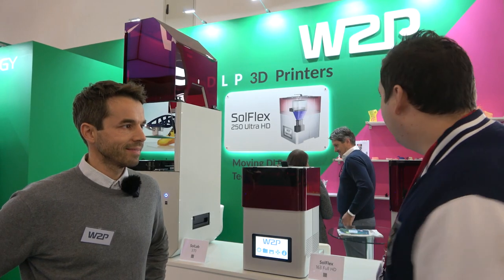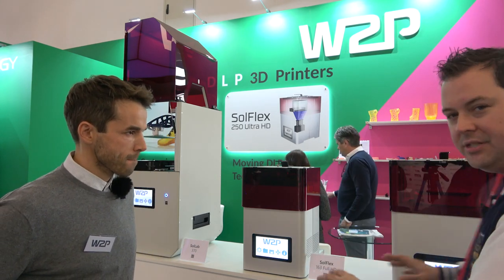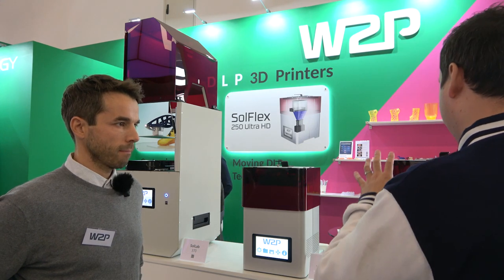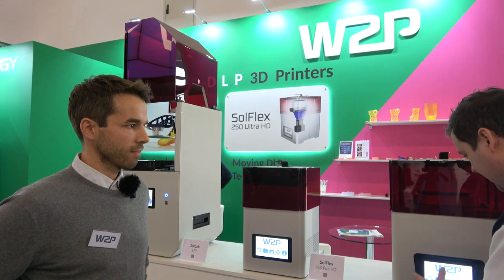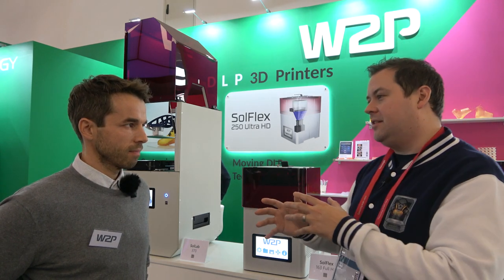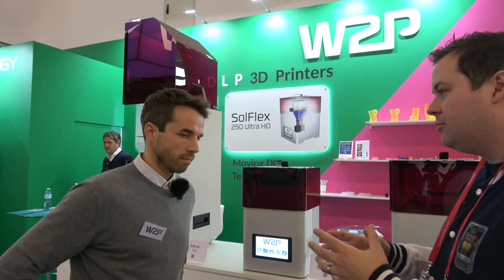Okay guys and dolls, we're over at the W2P booth with Simon and we are talking DLP printers. For those who aren't aware, most resin printers that you use at home are MSLA or LCD printers — these are a different animal. These have a giant projector underneath that projects up the light source. Talk to me about some of the benefits of DLP over traditional MSLA and LCD printers.